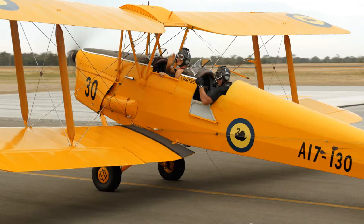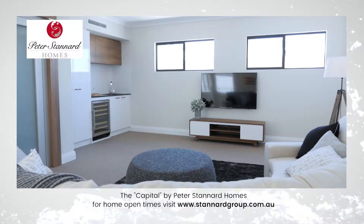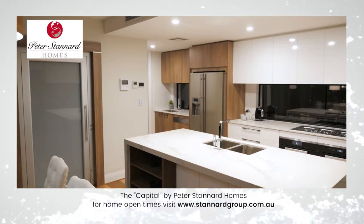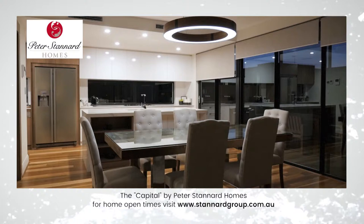Today's Fresh TV celebrity cooking segment is filmed in the capital by Peter Stanard. This immaculately presented home boasts 397 square metres of living space over three levels, with a massive five car rear garage, wine cellar, internal lift, and a fully fitted kitchen with scullery. There's a generous master bedroom and ensuite, plus large living areas and a huge alfresco entertaining area. For home open times see stannardgroup.com.au.